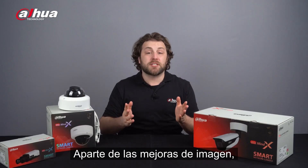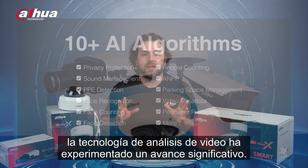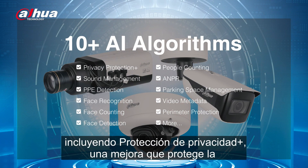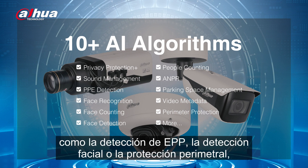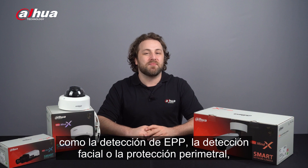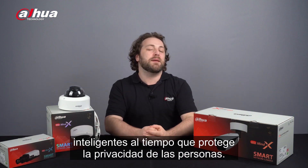Aside from image upgrades, video analysis technology has had a significant breakthrough. There are over 10 AI algorithms exclusive to the X Series, including Privacy Protection Plus — an upgrade that protects a person's privacy with additional functions enabled simultaneously, such as PPE detection, face detection, or perimeter protection — allowing you to get intelligent analytic data while protecting people's privacy.